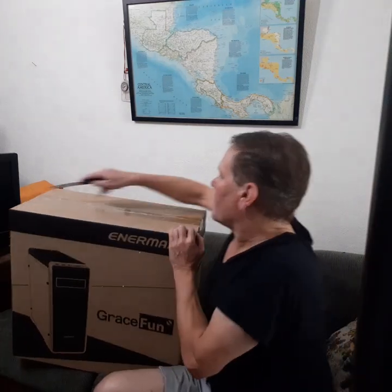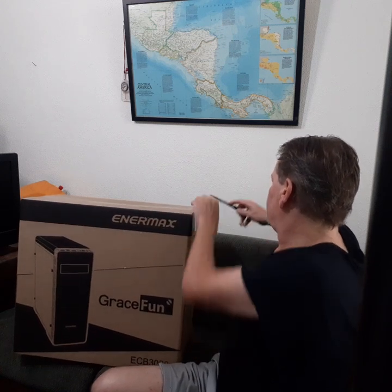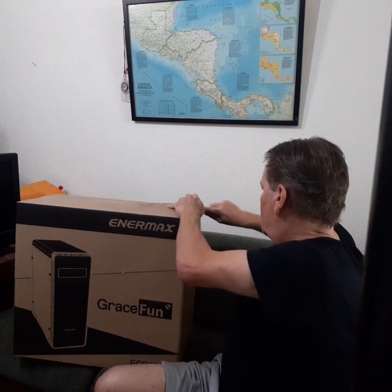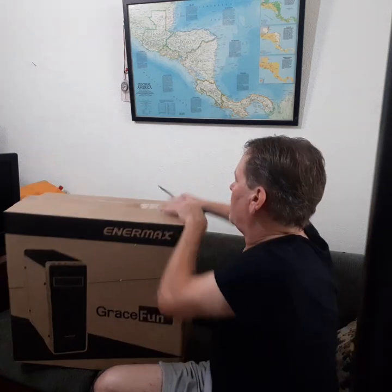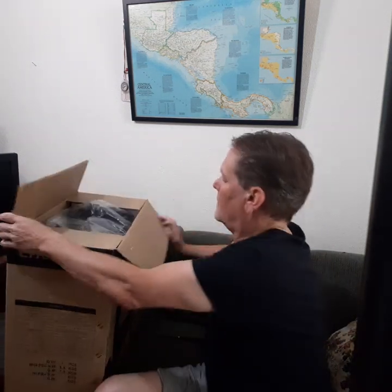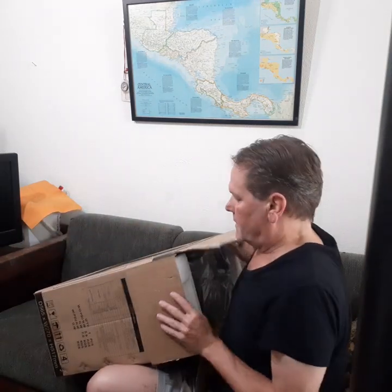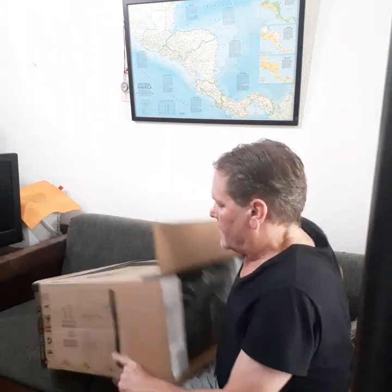Let's open this box. We're going to have to slide this out — why don't I just turn it upside down? It's kind of heavy — this weighs 30 pounds. It's big and bulky.